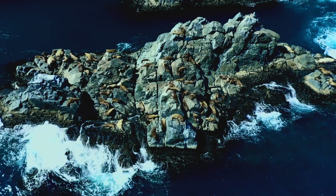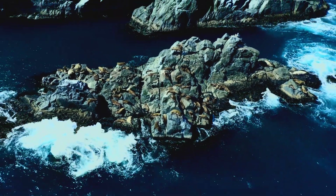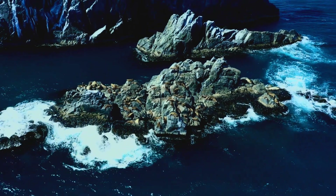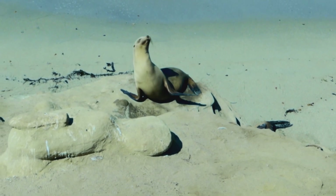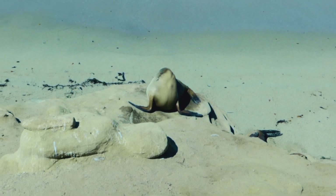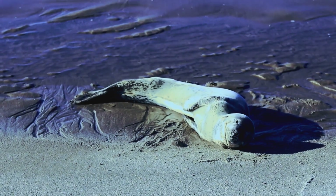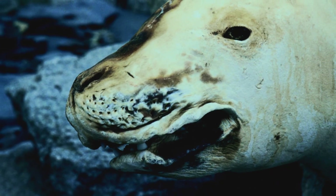There are two competing mainstream theories as to the origins of the mummified seals. The disoriented seal theory suggests that seals, particularly young and inexperienced ones, may have become lost and disoriented in the vast, featureless Antarctic landscape. As they traveled inland in search of the sea, they found themselves trapped in a hostile environment far from their natural habitat. Without the ability to navigate back to the ocean, these seals eventually succumbed to the harsh conditions, leaving their mummified remains as silent witnesses to their tragic fate.